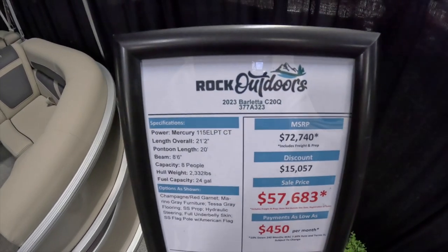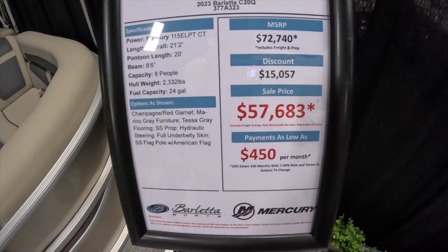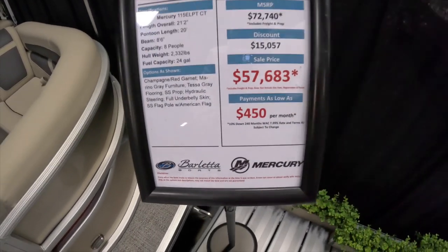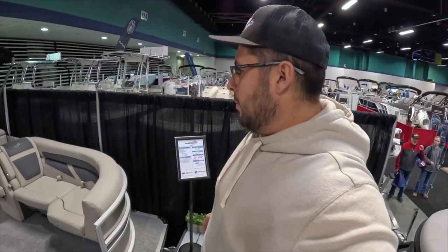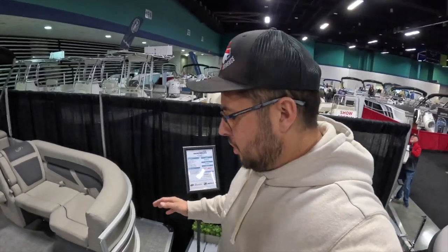Here's the Barletta CSQ, sitting at around $57,000 — that's a nice monthly payment if you qualify. Alex really likes this so far — he told me to come check it out.